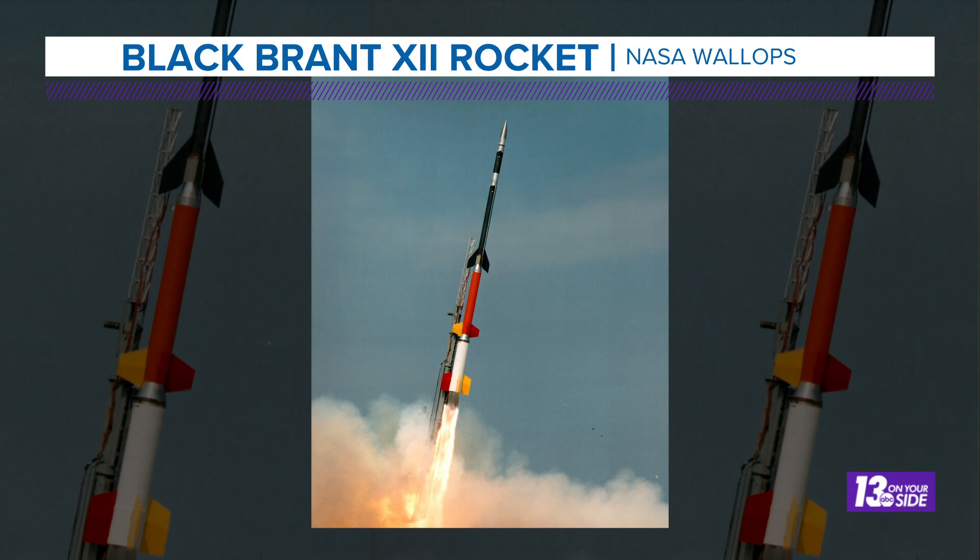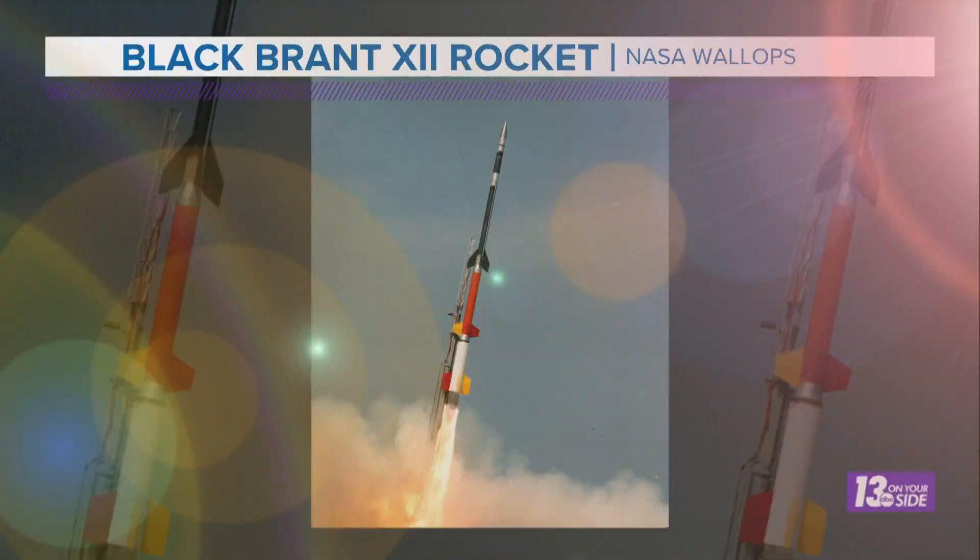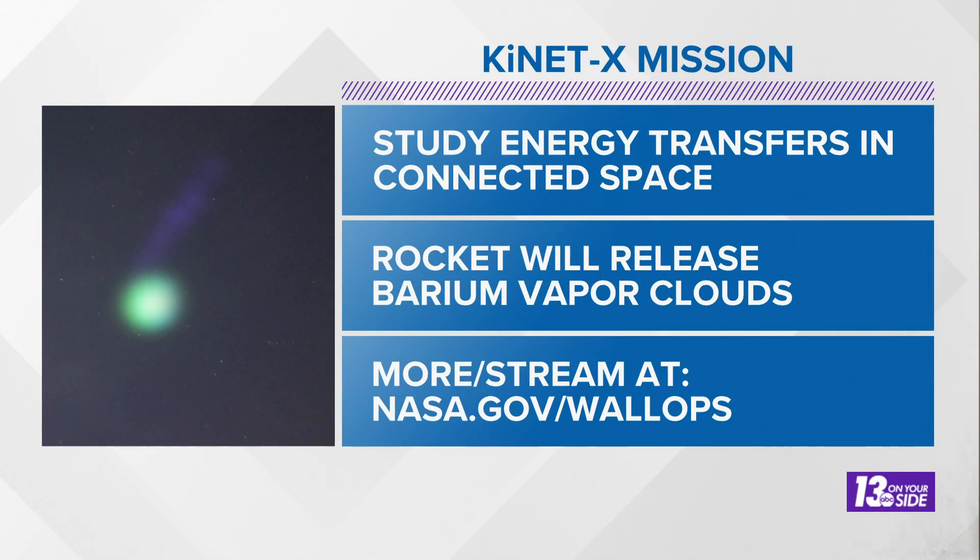This isn't one that carries things into space, but one that is used for scientific experiments. In particular, this one is being used for the kinetics experiment — to study transfers of energy in connected space, particularly those that are connected by magnetic fields.